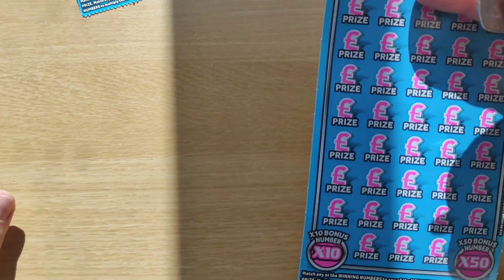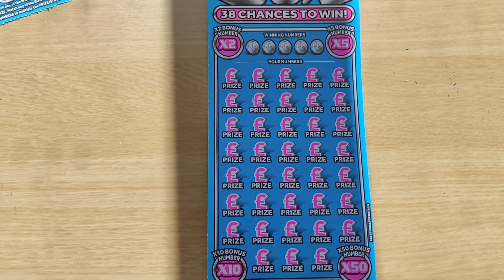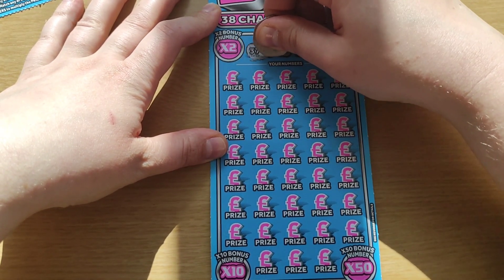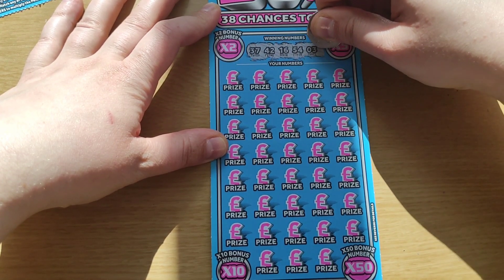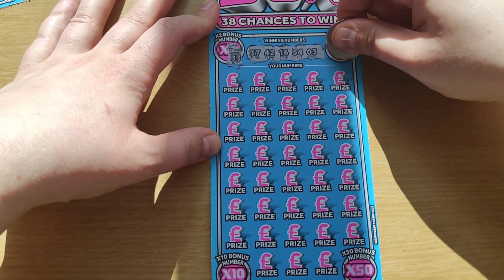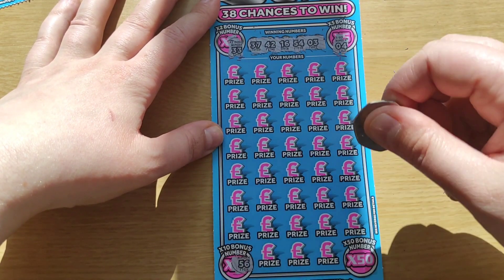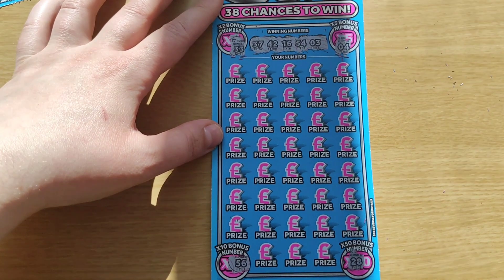Let's move on — number 5, scratch card number 5. Looking for numbers 37, 42, 16, 54, and 3. Times two is 33, times five is number 4, times ten is 56, and times fifty is number 28.